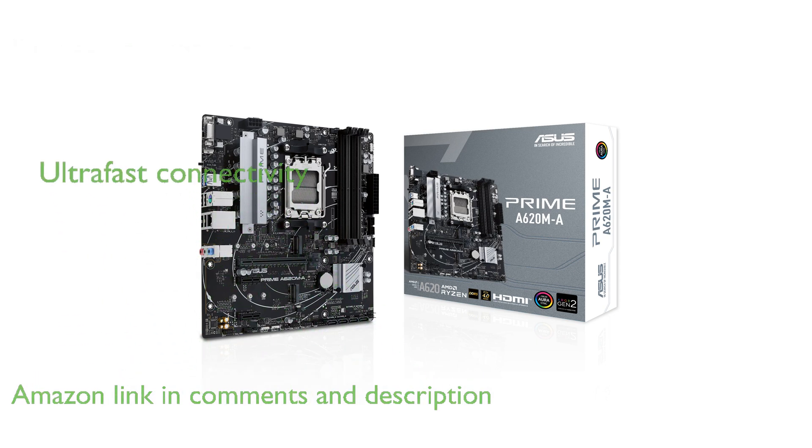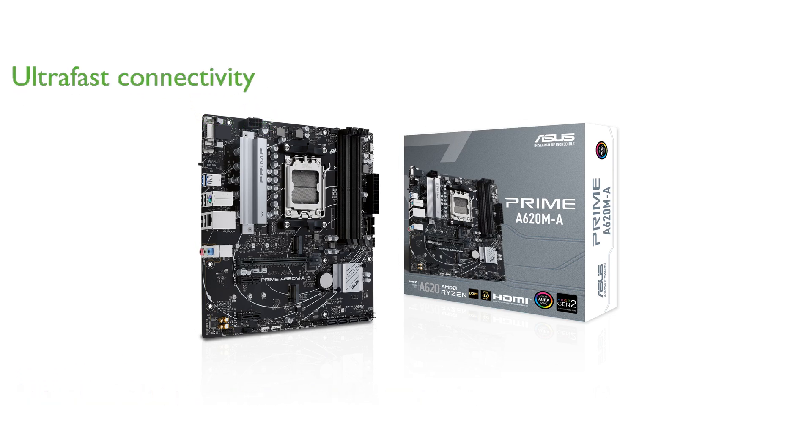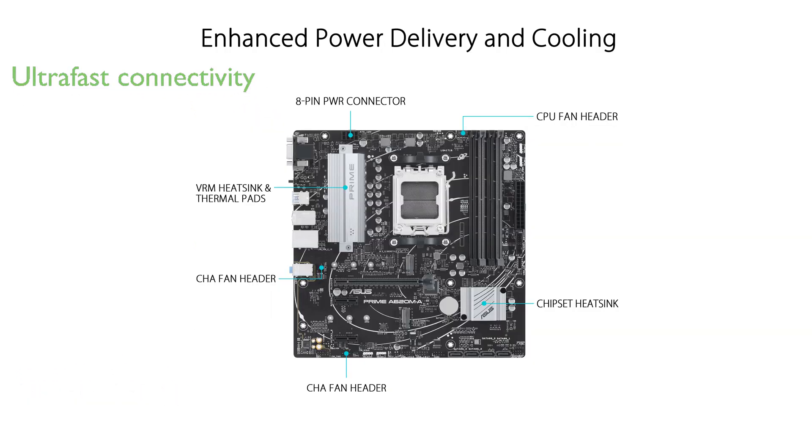It features ultra-fast connectivity options including PCIe 4.0 support, dual M.2 slots, and multiple USB 3.2 Gen 1 ports, ensuring rapid data transfer and versatile connectivity.